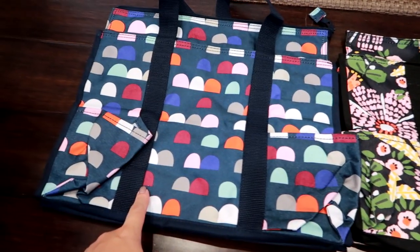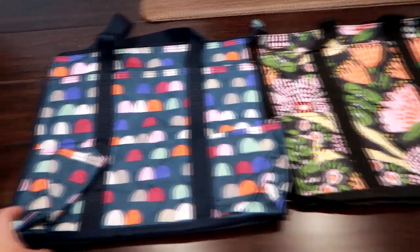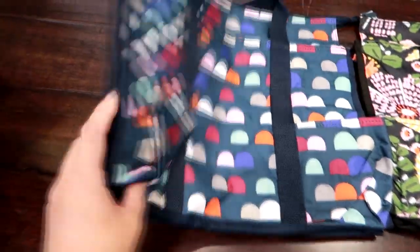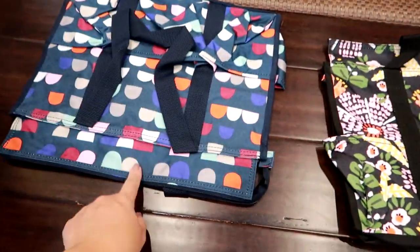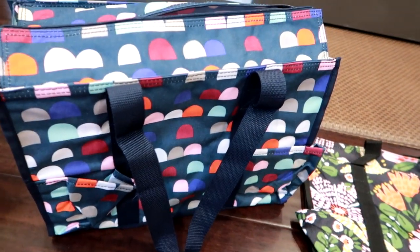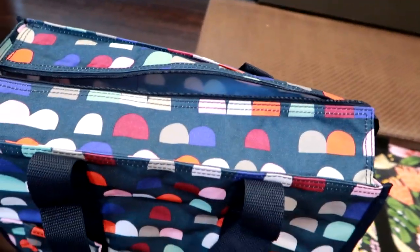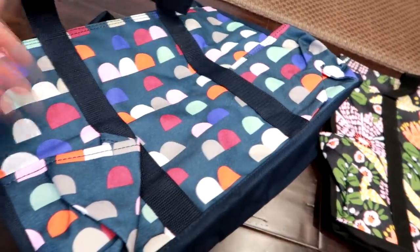These next two items are the same product but in different prints. This one is in Gumdrop Spots and this one is in Island Nights — one for my mother and one for me. It's the Zip Top Organizing Utility Tote, and so far of all the 31 products I've tried, this is my favorite. They fold really flat. Once opened, it zips up at the top and has two pockets on the front, a mesh pocket on each side, and two pockets on the back.